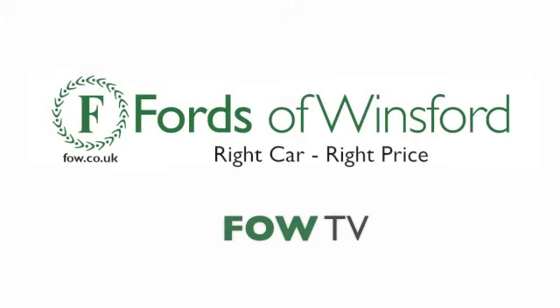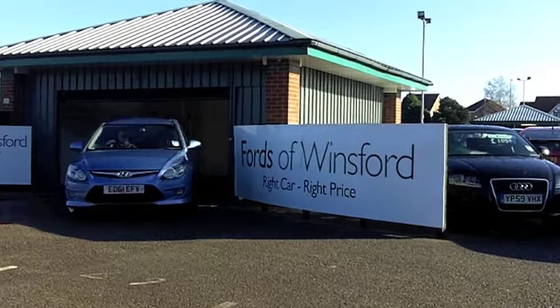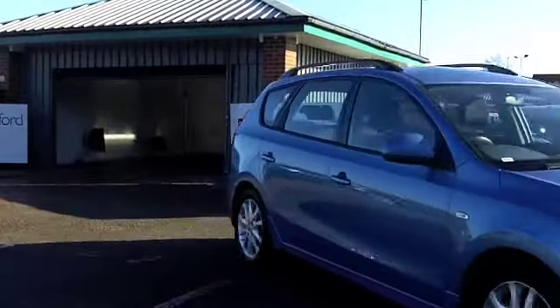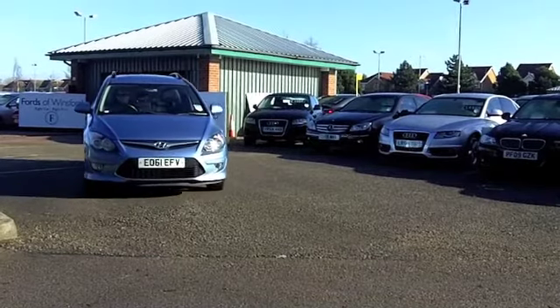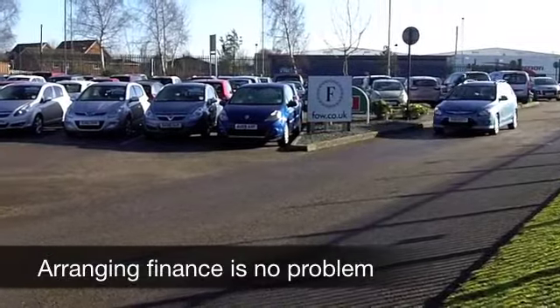The Hyundai i30 really does give a lot of cars a run for the money. You get a quality motor with this, and not only that, nice specification and low running costs. This is a 1.6 diesel edition, which is going to deliver about 60 to 65 to the gallon. I don't think you can argue with that, and it's very well put together.